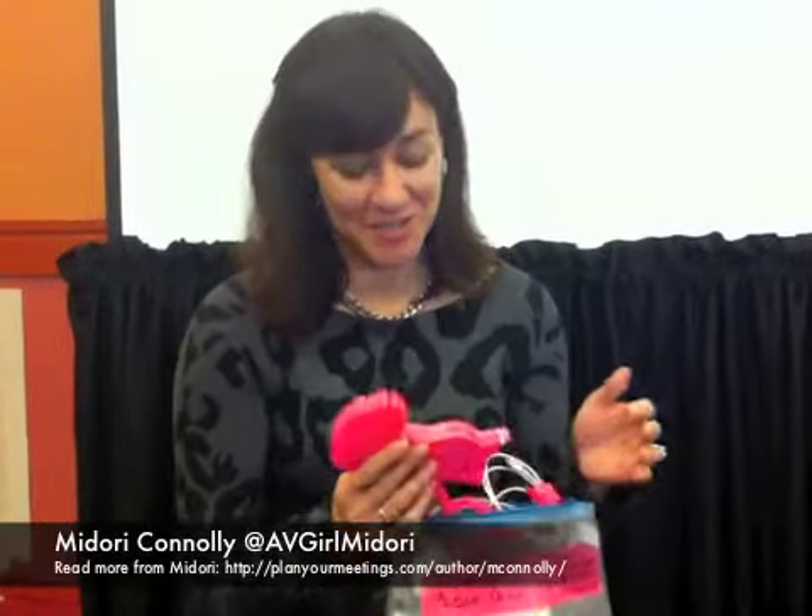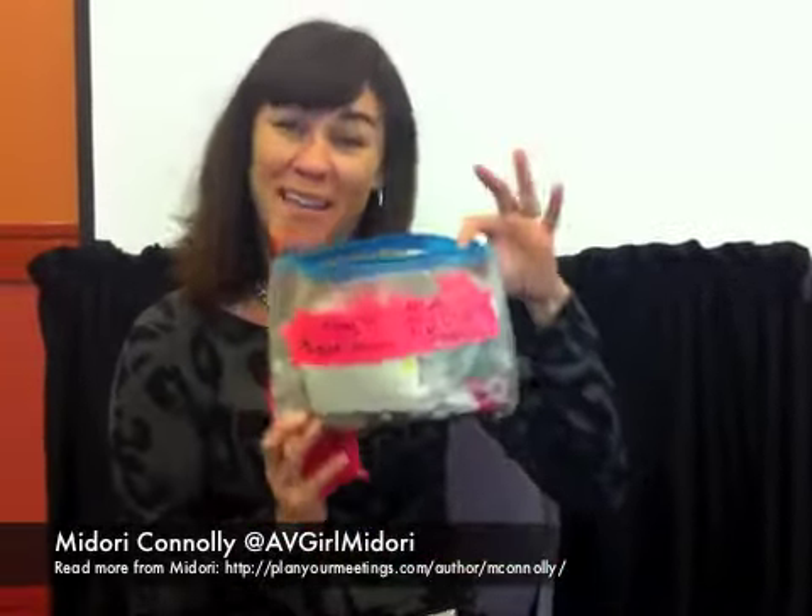Hey guys, it's Midori, your friendly chief AV girl, just checking in with you. Today I want to share a few things that make my life easier because I attend so many conferences and trade shows and all these other great events. People always ask what type of things I carry in my AV girl kit, so I'm just going to go through the whole little shebang of what I carry around.